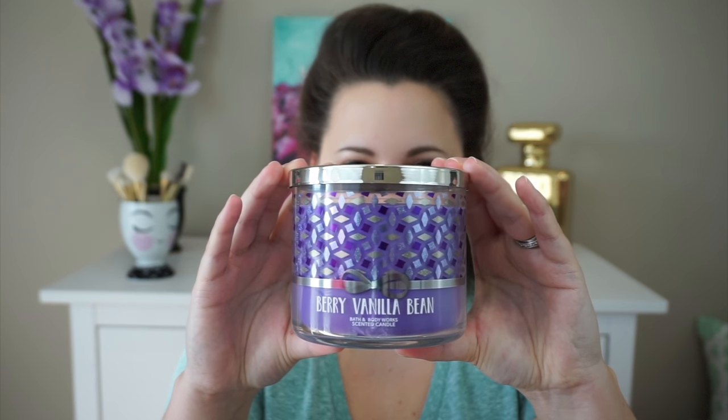Then I grabbed a Berry Vanilla Bean. I grabbed a couple of these back during the $8.50 candle sale, but I went ahead and grabbed another one because you don't know if they're going to bring it back. The notes are Winter Berries, Ruby Red Pomegranate, Lush Vanilla Bean, and a Twist of Mandarin. This one smells so similar to Lucky Charms marshmallows — that's what it reminds me of. Delicious smelling.